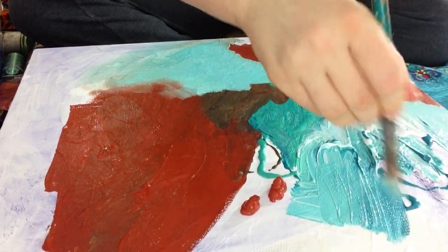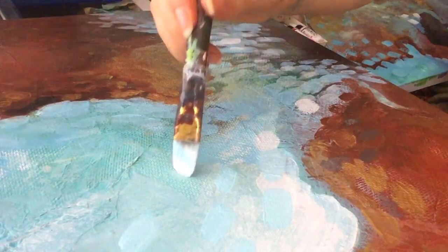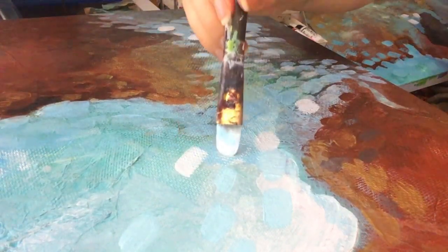As I'm working, I'm just building up the layers and seeing how all these little layers of paint interact with the underlying topography of the canvas and the texture materials.